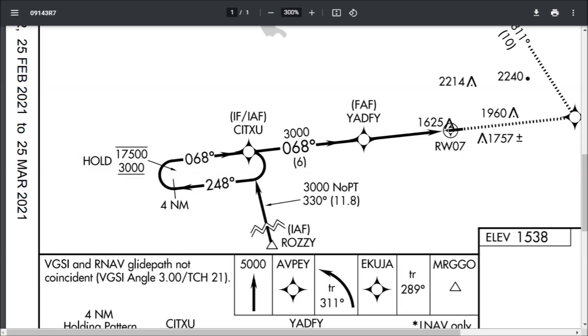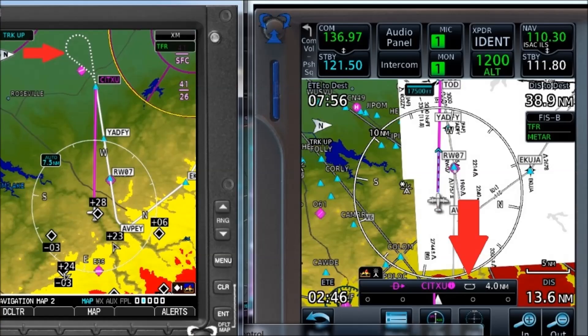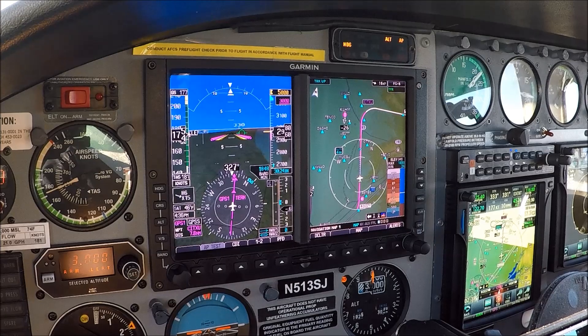Let's start with the actual approach plate. Here's the approach plate for the RNF 7 approach into Auburn. You can see where I circled in red 'no procedure turn' when coming in from Rossi to SITSKU, so I wasn't expecting it. The orientation is northeast-southwest. I was coming in from the south. It's very common to come in from the east, especially visiting South Lake Tahoe - when you do, it asks if you want to fly the course reversal. The big red arrow on the right shows the course reversal in the flight plan on your GTN 750.